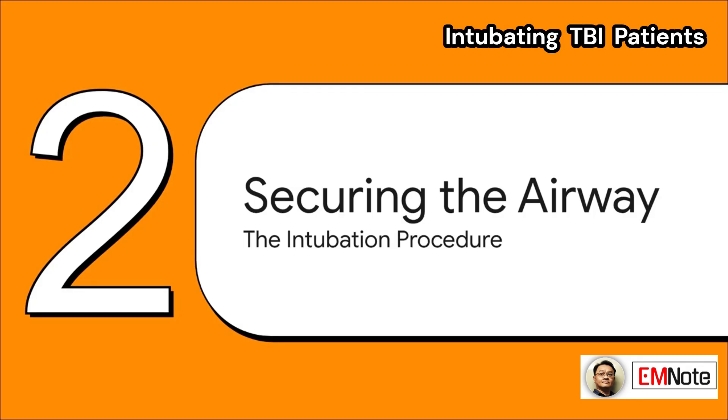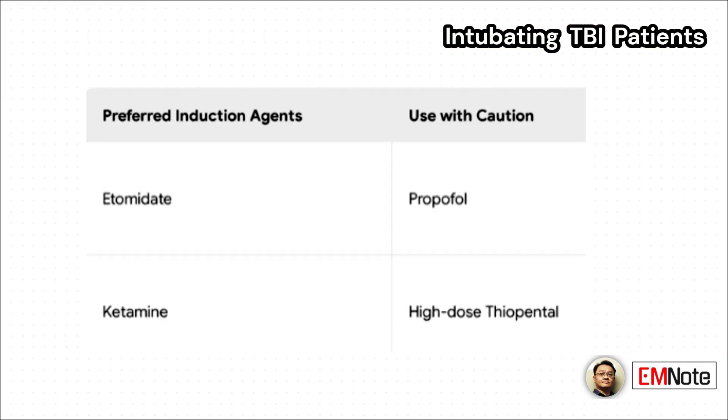Now it's time for the procedure itself: securing the airway. Your choice of induction agent is a big deal here — we want something that's not going to tank their blood pressure. That's why etomidate and ketamine are usually our go-to drugs. On the other hand, you have to be really careful with agents like propofol or high-dose thiopental, because they're well-known for causing hypotension.